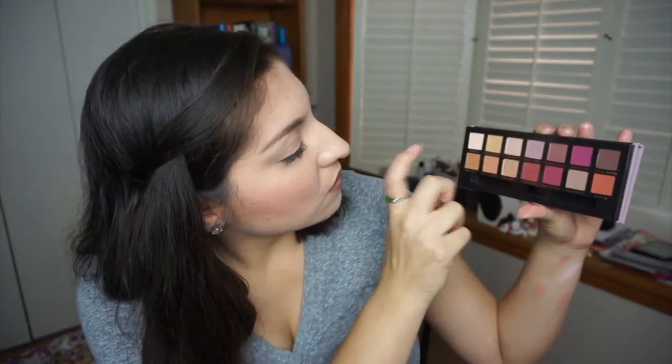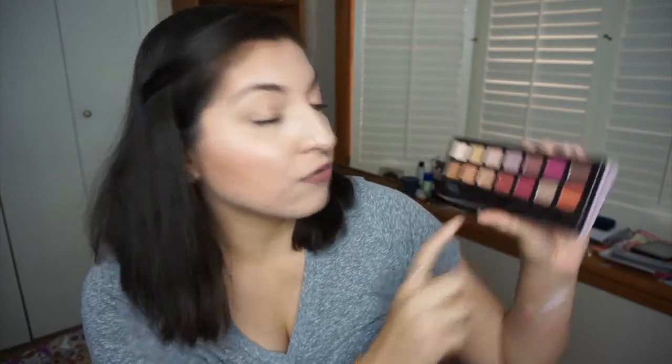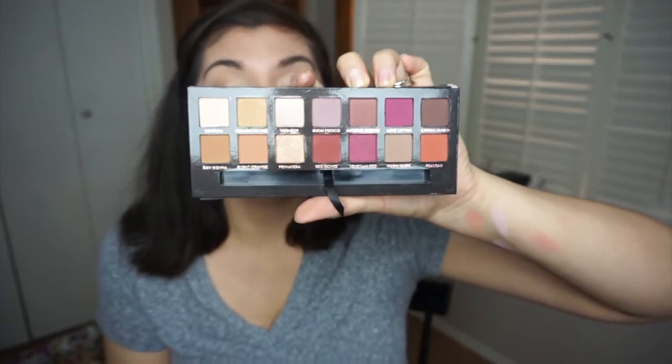I've used Raw Sienna, Golden Ochre, Burnt Orange, Bone Fresco, and even a little bit of Red Ochre. It's really pretty. If you haven't gotten this palette, you need to — I believe it's a permanent palette. It's a palette that will help you get out of your ruts because there are shades many people don't use. When you get an Anastasia Beverly Hills palette, it's like magic.